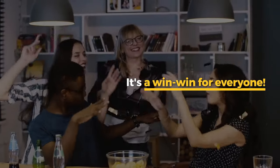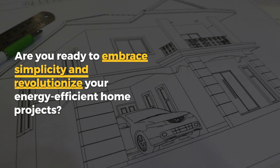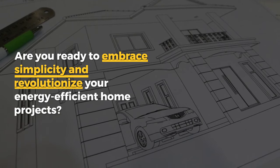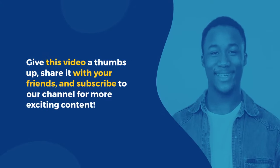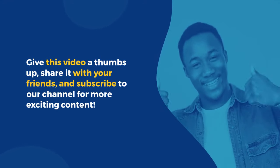It's a win-win for everyone! Are you ready to embrace simplicity and revolutionize your energy-efficient home projects? Give this video a thumbs up, share it with your friends, and subscribe to our channel for more exciting content.